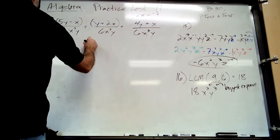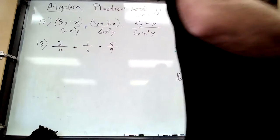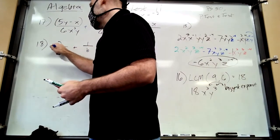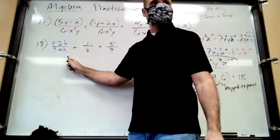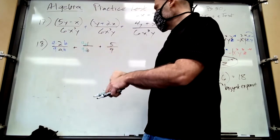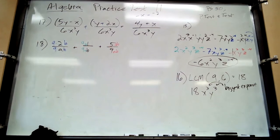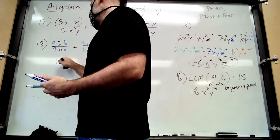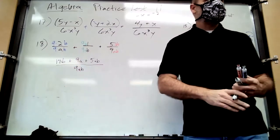Number eighteen: you need to find a common denominator — the LCM of a, b, and 9. The common denominator is 9ab. For the first fraction over a, multiply top and bottom by 9b to get 18b on top. For the fraction over b, multiply by 9a to get 9a on top. For the third fraction, multiply by ab to get 5ab on top. The result is 18b plus 9a plus 5ab over 9ab — no like terms on top, so leave it.